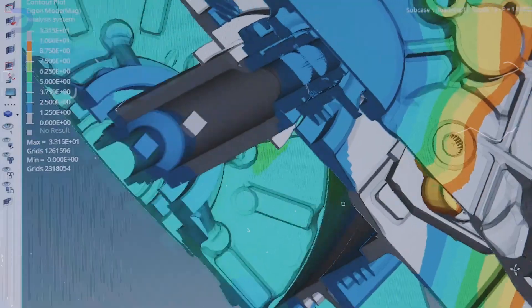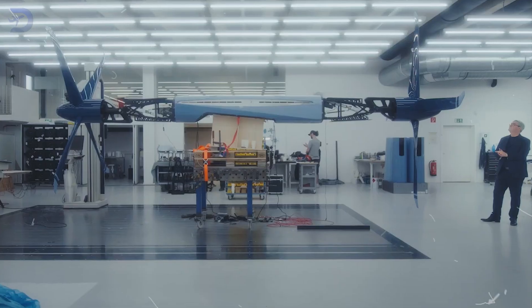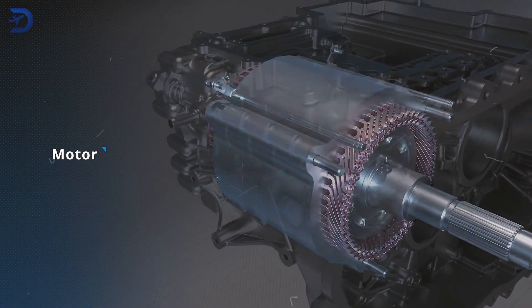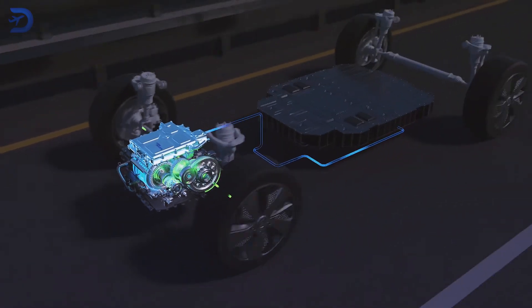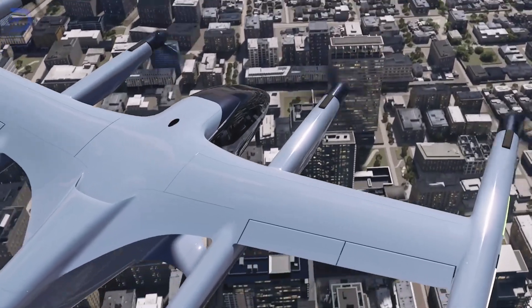Hyundai's top-notch electric powertrains, originally created for their electric cars, are being tweaked for the SA2. This is a big deal because it means Supernal can use tried-and-true tech that's already reliable and efficient. The powertrain setup includes powerful batteries and super-efficient electric motors, all designed to save energy and let the aircraft fly farther.